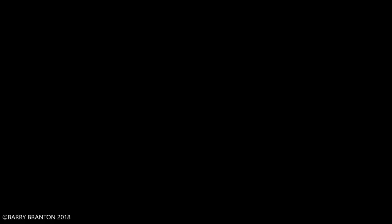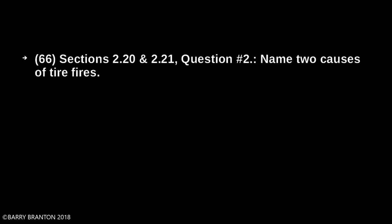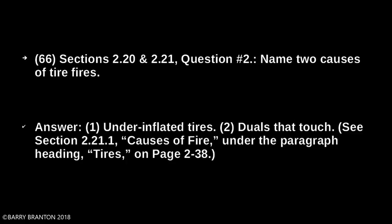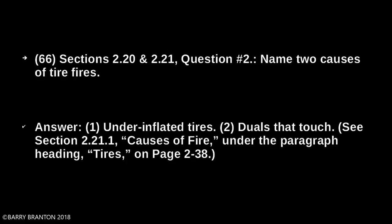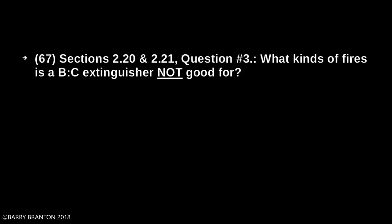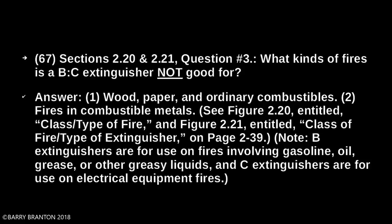Name two causes of tire fires. Under-inflated tires and duals that touch. What kinds of fires is a B-C extinguisher not good for? Wood, paper, and ordinary combustibles. Fires in combustible metals. Note: B extinguishers are for use on fires involving gasoline, oil, grease, or other greasy liquids. C extinguishers are for use on electrical equipment fires.